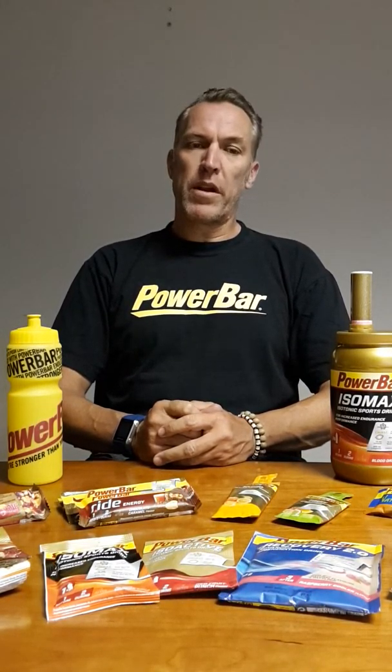Every single product in our range is preservative free, colorant free, and sugar free. We only use fructose and glucose. Most of the products have C2 Max in them, which is a carb mix of fructose and glucose in a 2-to-1 formulation, making it incredibly powerful for an endurance athlete.